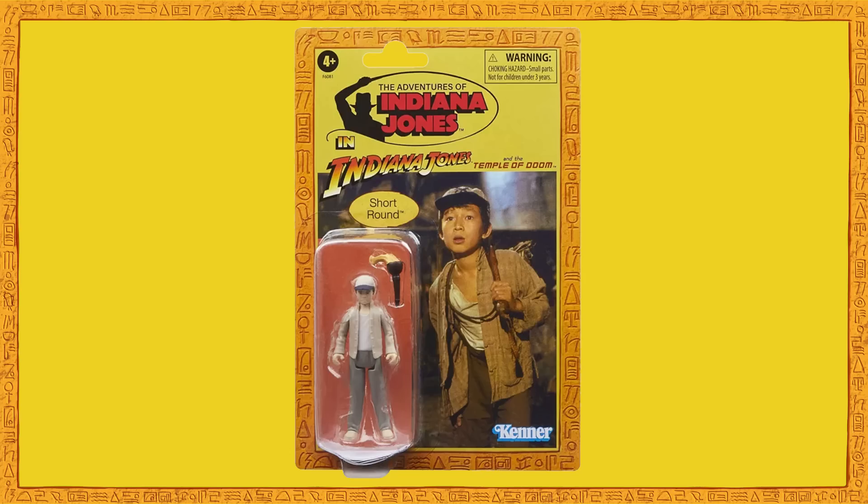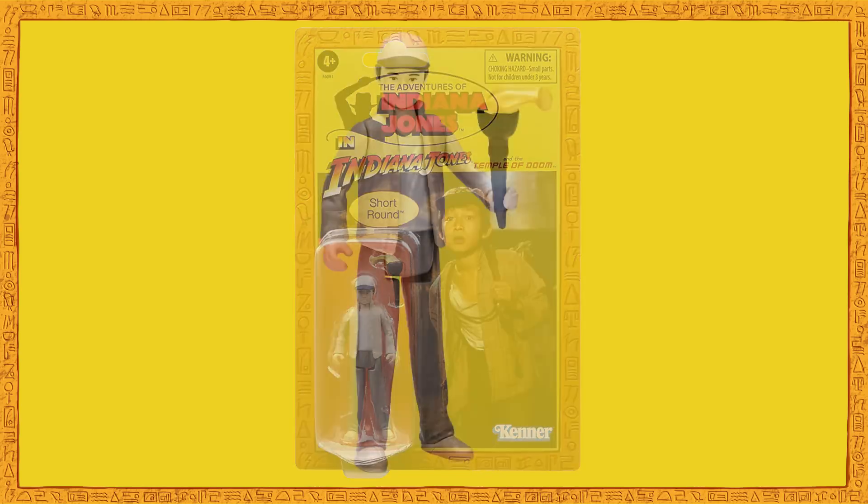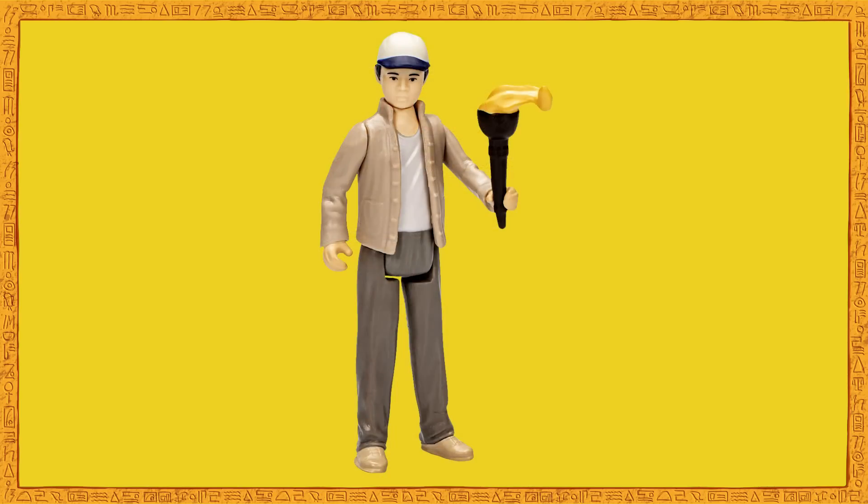So when I learned that Hasbro was producing a 3¾-inch scale Short Round for their new Indiana Jones Retro Collection, I knew I was going to pick one up, even though I could tell I wouldn't enjoy it for long — a bit like when I grab a cheap takeaway from the dodgy curry house down the road.